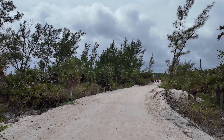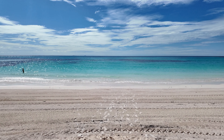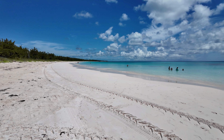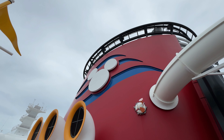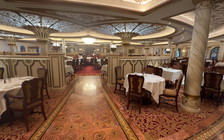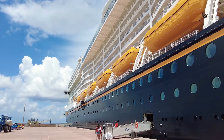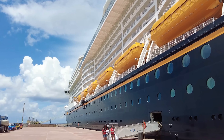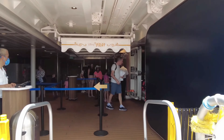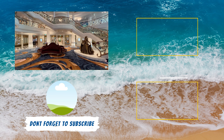Now that you know the 25 insider tips and tricks for Lookout Key at Lighthouse Point, we need to find you the right Disney cruise going to this island. If you're brand new to Disney Cruise Line, you might have some questions about what's included in a Disney cruise. We have a complete look at what's included in a Disney cruise, plus what will cost you extra — breaking down all the costs associated with cruising, including some of those hidden fees and additional charges the cruise line doesn't tell you about.